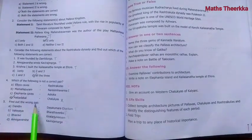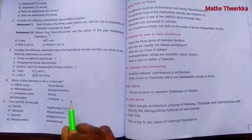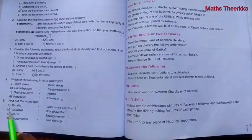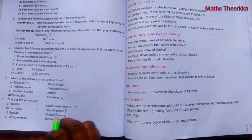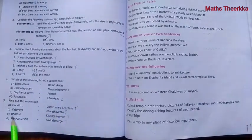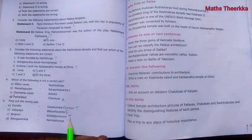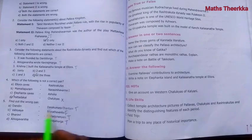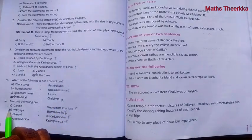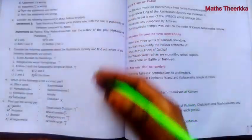Question 5: Find out the wrong pair. Dandin - Dasakumaracharitham (true). Vatsyayana - Bharadvimba (false). Bharavi - Kiratarjuniya (true). Amogavarsha - Kavirajamarga (true). So the wrong pair is Vatsyayana - Bharadvimba.